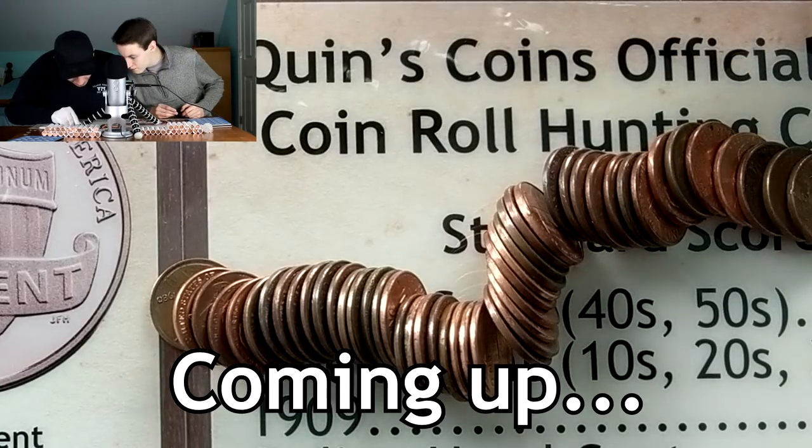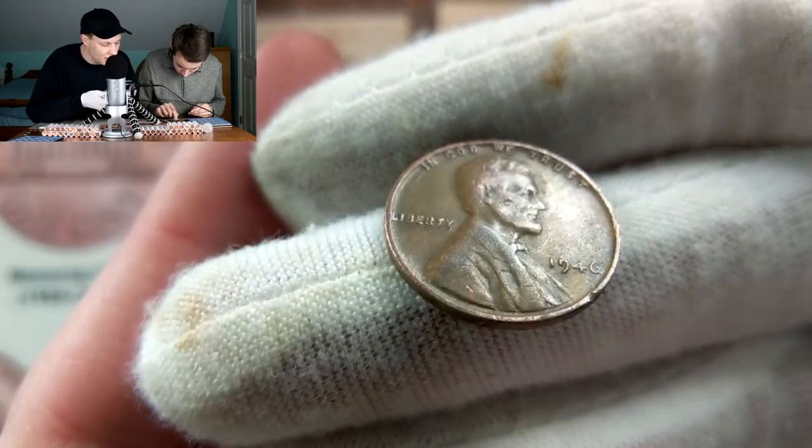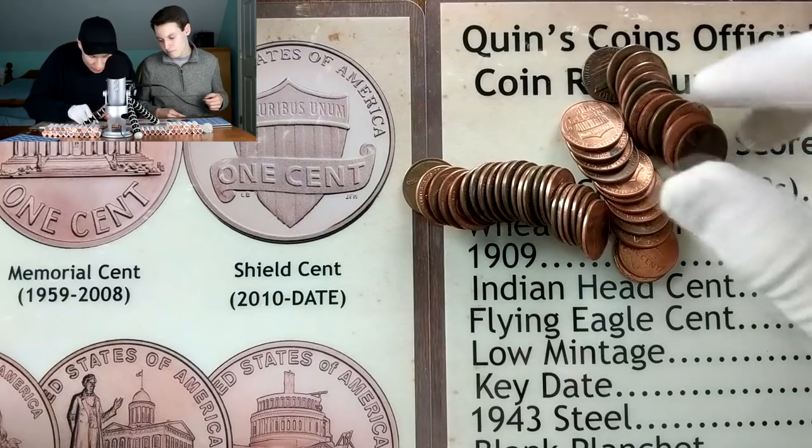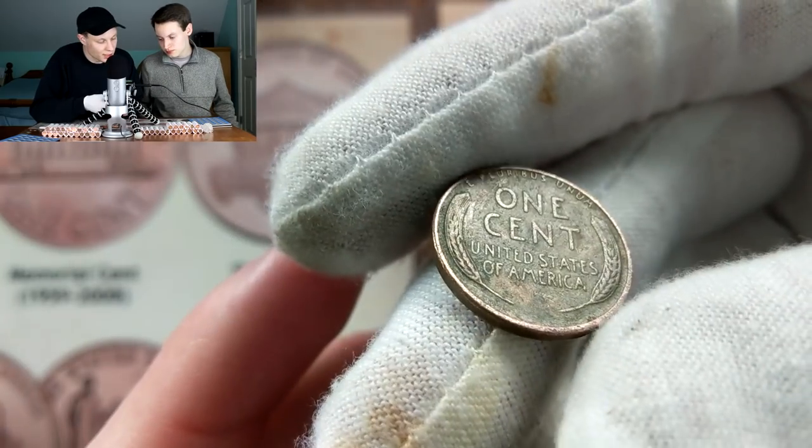Oh whoa, how many wheats is that? I think we have three. I see two reverses and then I think this might actually be one as well right here - we have another one right here, and then right over here we have yet another wheat penny coming up. Let's see what we're going to get for a date on this one.